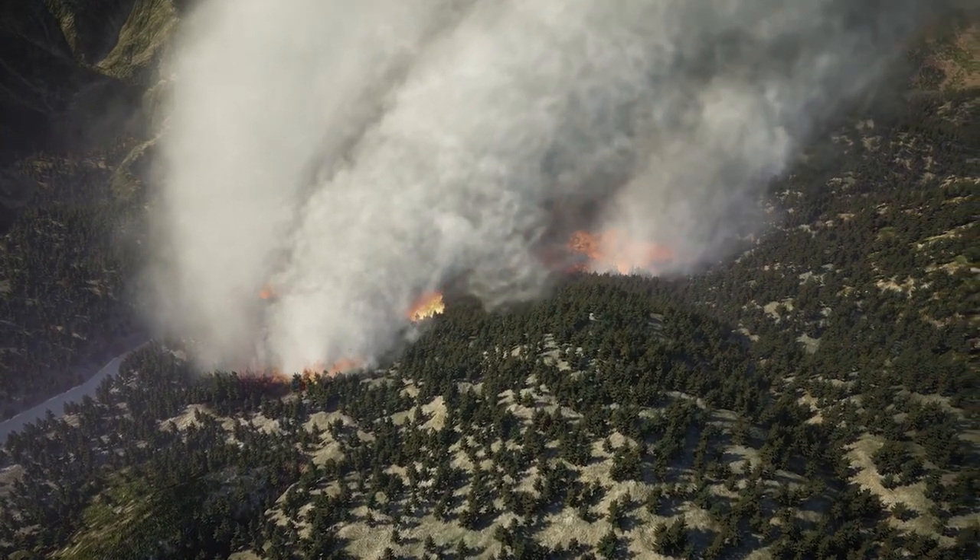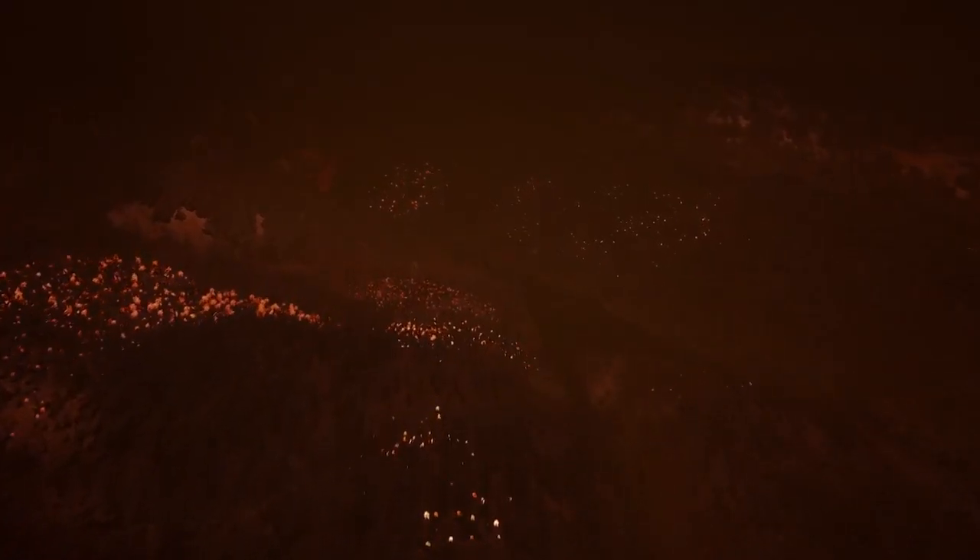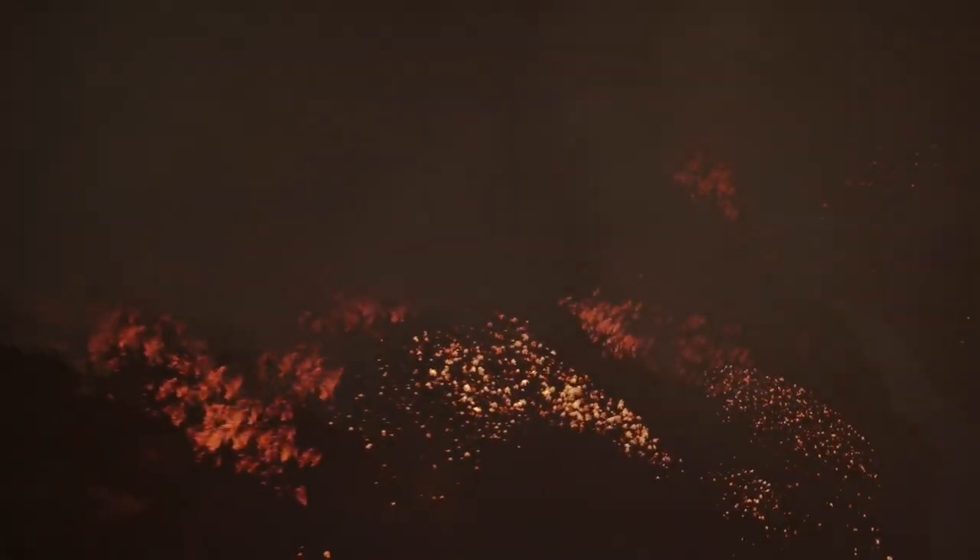Importantly, these instruments can detect fires at night, a time when wildfires typically lay down and smolder. Since the majority of large wildfires last for multiple days, the ability to track them both day and night is instrumental to helping land managers combat the blazes.